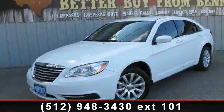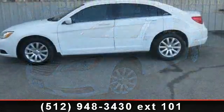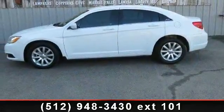Arrive in style with this 2012 Chrysler 200 Series Touring. If you are looking for a first-rate auto, this one could be yours today.